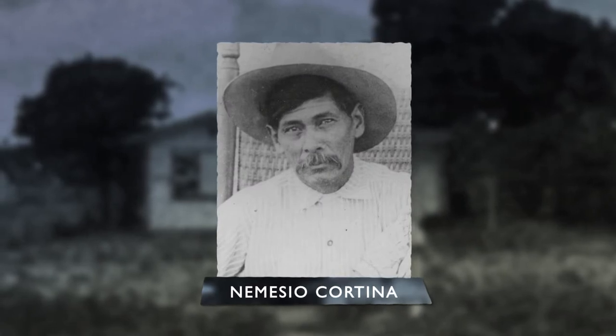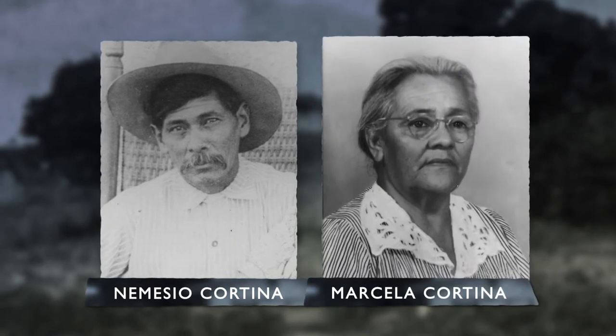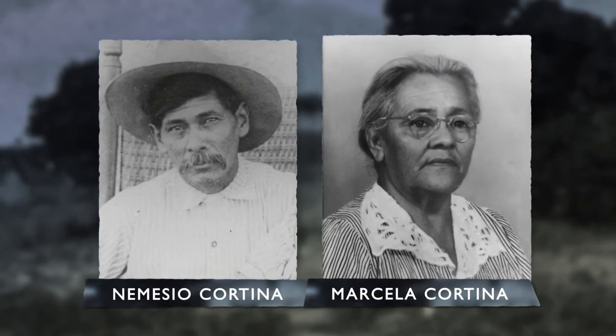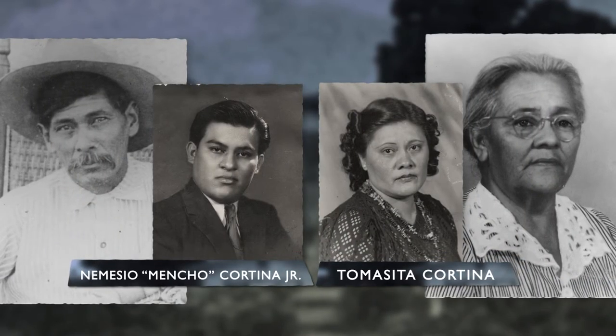Nemesio Cortina was the first jailer in the 1910 jail. His wife Marcella also worked at the jail as a cook. Together they had five children, including son Nemesio Jr., also known as Mencho, and daughter Tomasita.